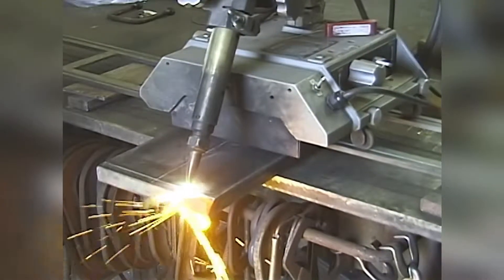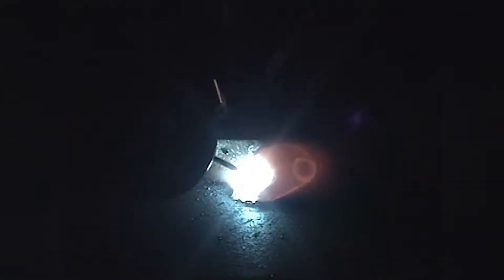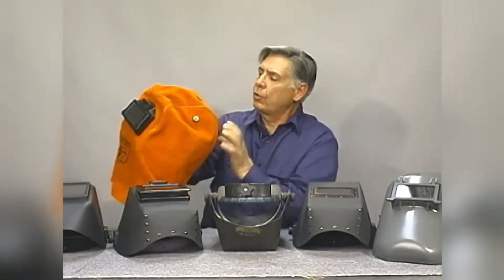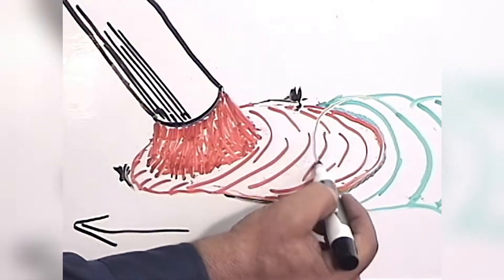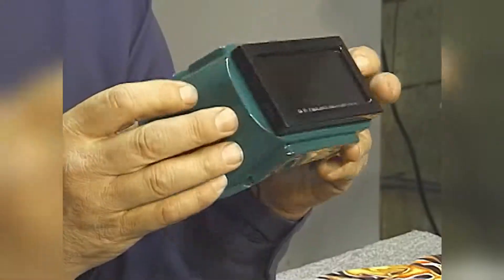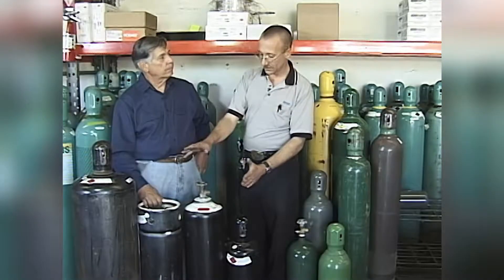Welcome to the professional welding course from ATI. Your instructor is Robert Rizzetto. He is an accomplished welder with over 35 years of experience in the welding industry and holds numerous certifications in all types of welding. In this course he will show you everything you need to know to become an accomplished welder.